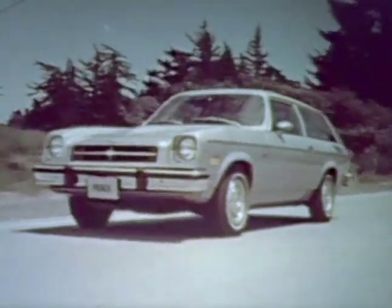The stylish Monza station wagon, with roominess for people and things. And the exciting Monza 2 Plus 2 Sport Hatchback, with distinctive European road car styling.